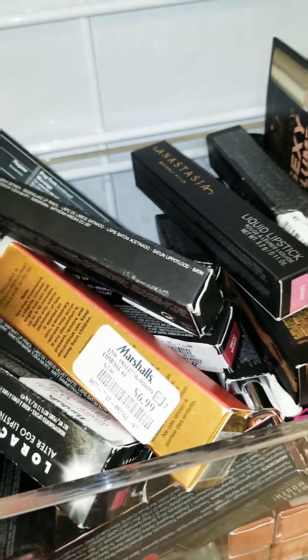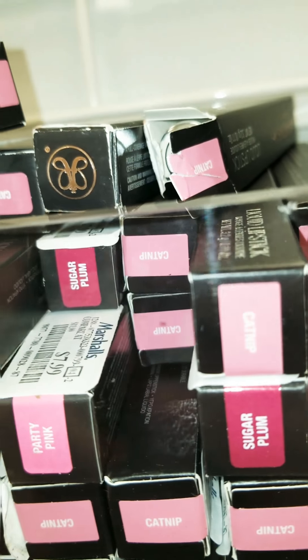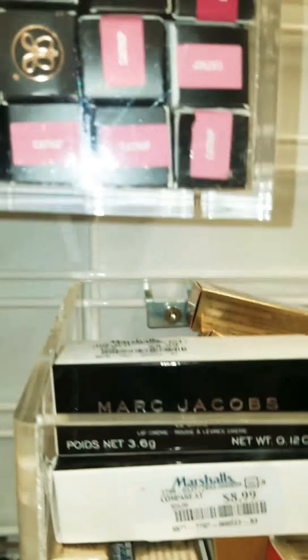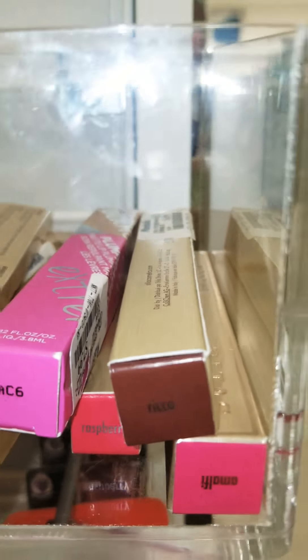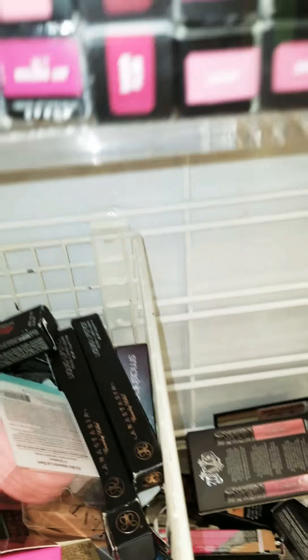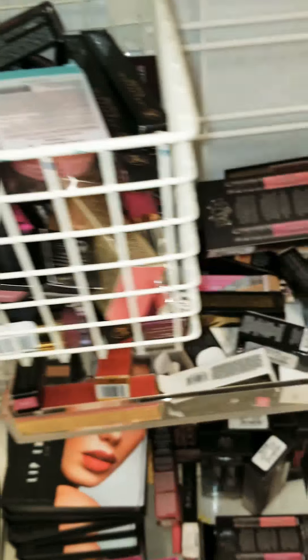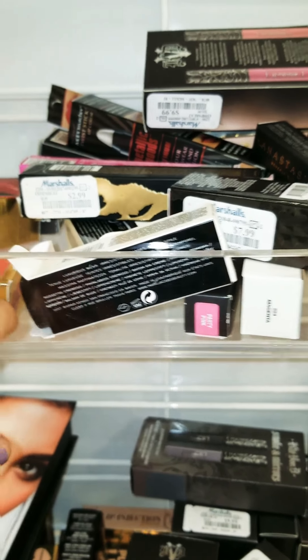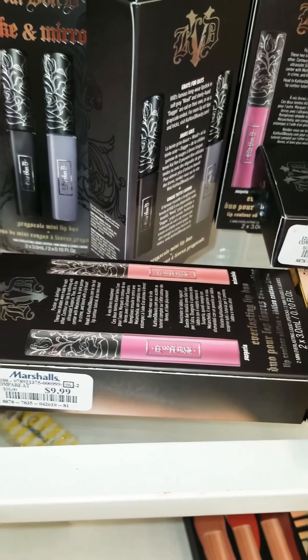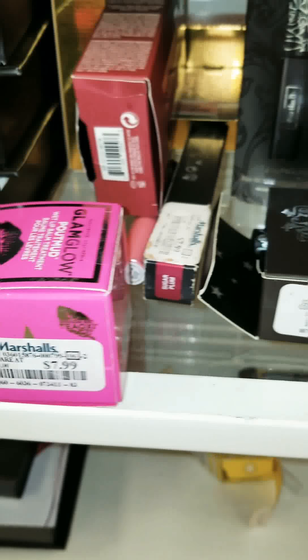Over here they have NARS for $11.99, and up here they have a ton of Anastasia Beverly Hills for $7.99 in lots of different colors. Down here they have some Paris of the Caribbean for $5.99. Further down they have more lip injections, and Kat Von D dual packs are $9.99. They have a Glam Glow Pulp Mud which is for your lips and that's $7.99, which is an excellent deal.